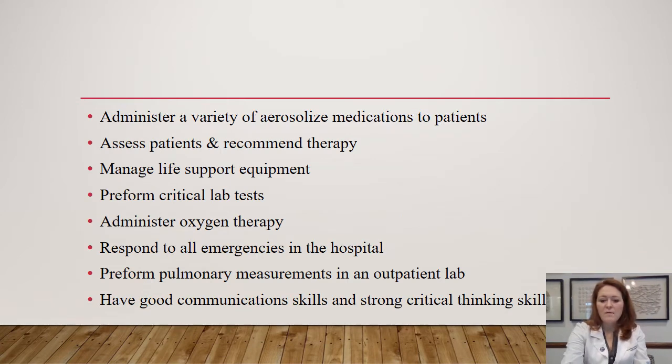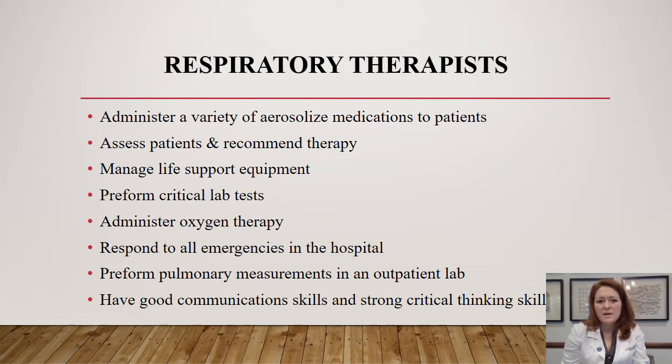A brief overview of what respiratory therapists do: we take care of patients. Similar to a nurse who has a set of patients, we do too. We are not the primary communicator between the physician and the nurse — the nurse would be the primary point person — but we do have a caseload of patients we expect to see throughout our shift. A lot of times we're going to be aerosolizing medications to patients through nebulizers and MDIs.